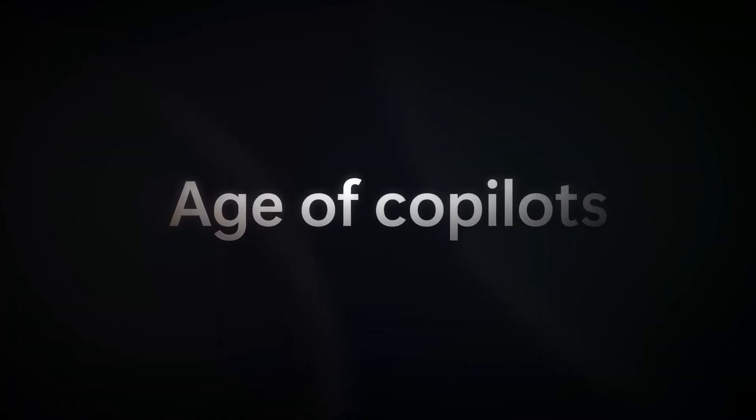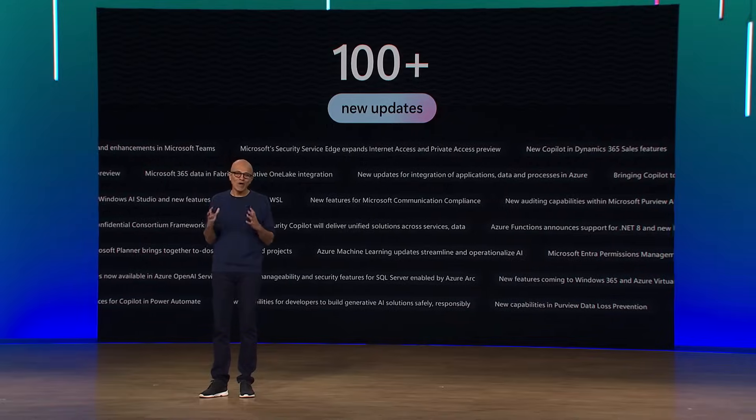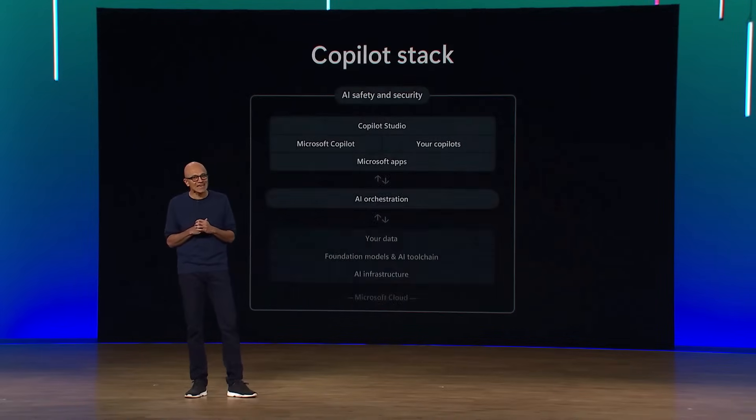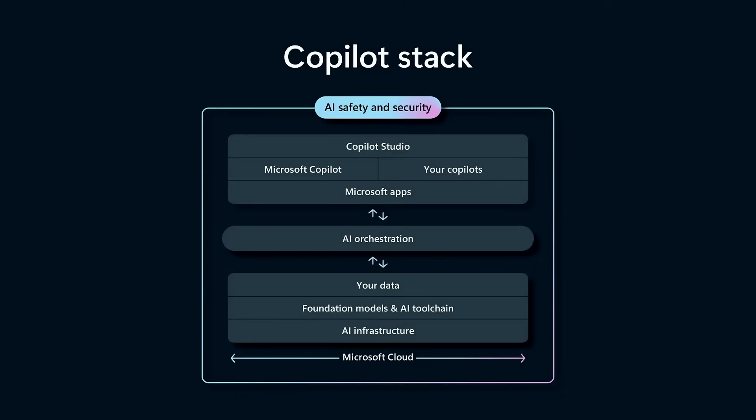This is the age of co-pilots. Welcome to Ignite. It's our end-to-end co-pilot stack for every organization — it spans the infrastructure, the foundation models, data, tool chains, and of course, the co-pilot itself. Today, I'll highlight five key themes across everything we're showing you this week. So let's dive right in.